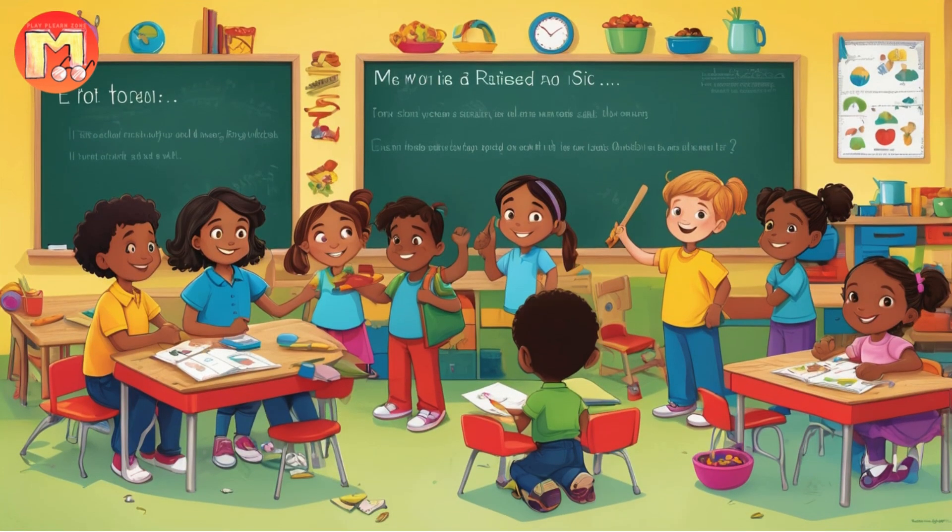Aesop's Fable EP 63: The Bird Who Balanced the Feet. Scene 1: The Nest of Different Sizes. In a tall, sturdy tree in the middle of a lush forest, there lived a wise mother bird named Bella.